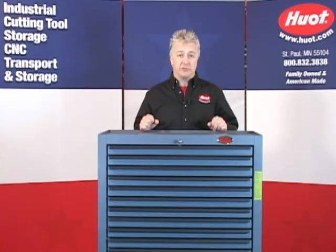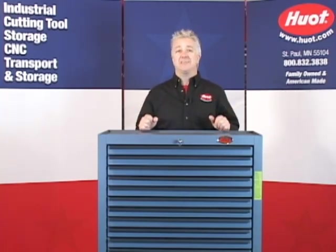Hey everyone, Gary here with Hewitt Manufacturing. This, my friends, is a Super Cabinet, also known as the Hewitt Super Cab.